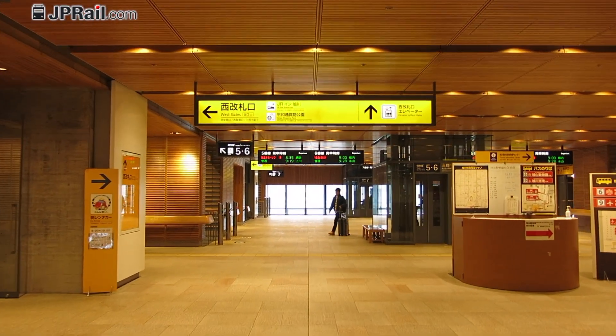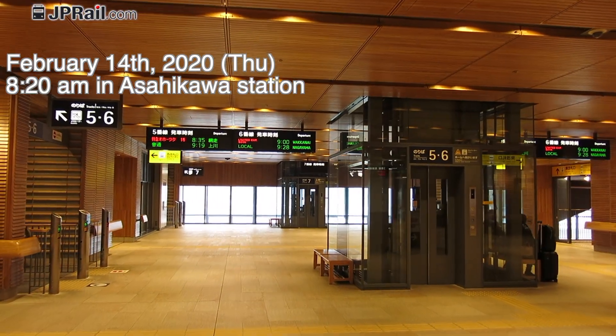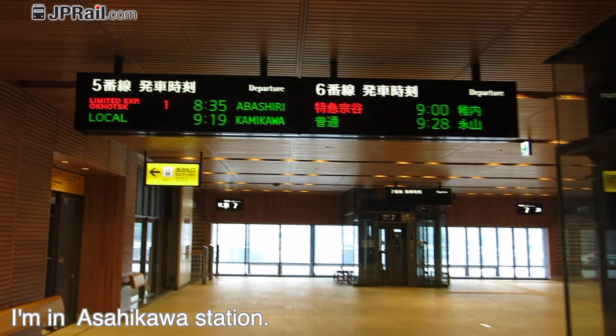Hi, it's Takeshi from jplr.com. It's February 14th, 2020, 8:20 a.m. in Asahikawa station. I'm in Asahikawa station.